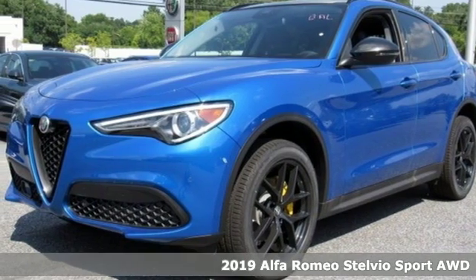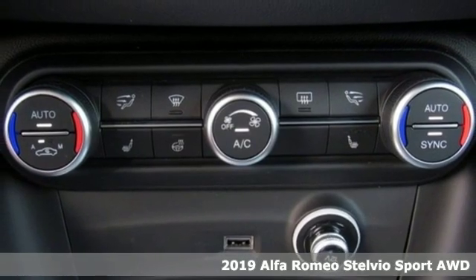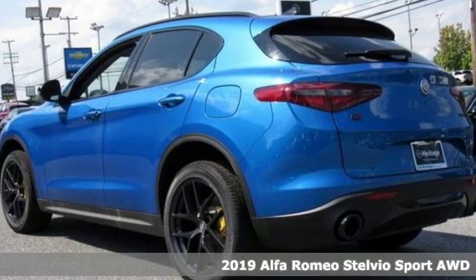It's a new 2019 Alfa Romeo Stelvio. The Italian flair and performance heartbeat of Alfa Romeo make your grocery runs more like grocery sprints.